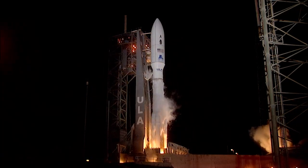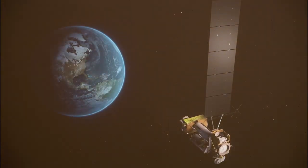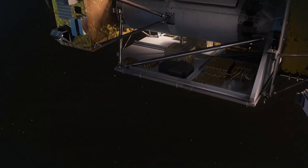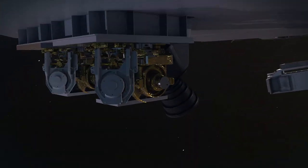We have liftoff of the United Launch Alliance Atlas V rocket with the STP-3 mission for the United States Space Force. LCRD is testing revolutionary laser communications technologies, which can offer science and exploration missions more data than ever before.